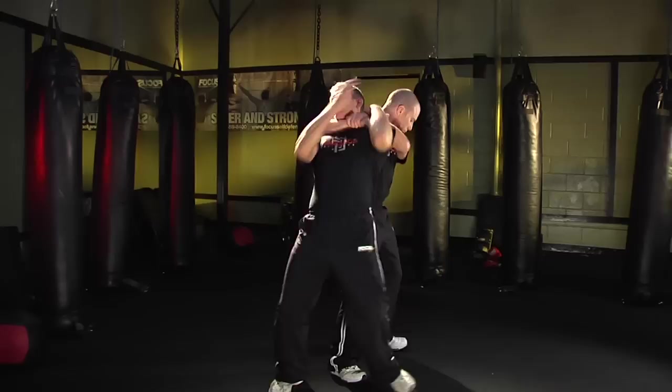In a mixed martial arts fight, it's stand up, it's ground fighting, there are rules. On the street, there are no rules. It takes you from zero to 60 faster than any other system I've ever seen. Or you could put it this way: it brings you to a high level of proficiency quickly. That's what Krav Maga does.